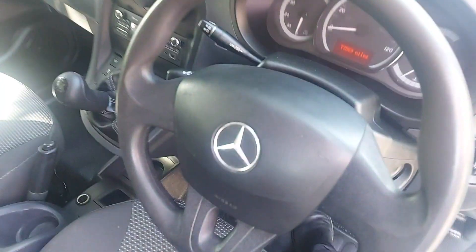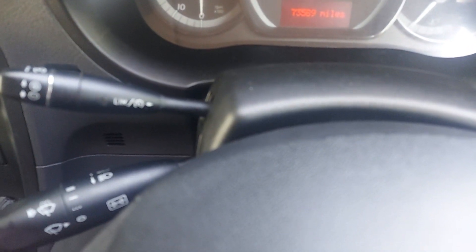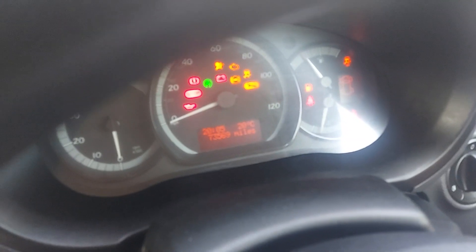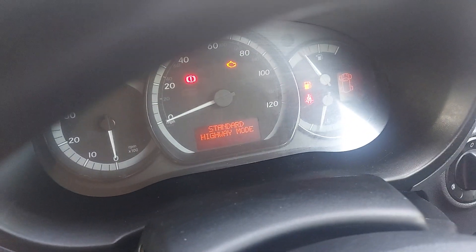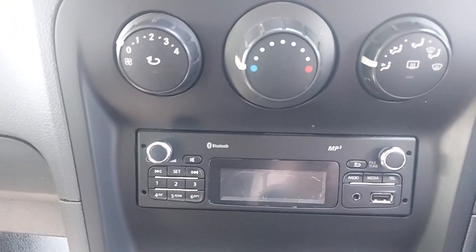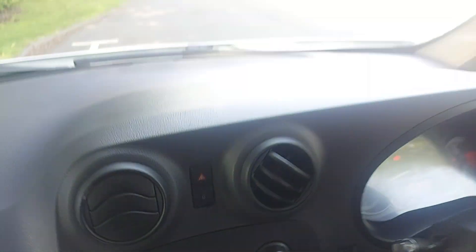It does come with electric windows and electric mirrors. The odometer shows 75,389 miles. It's got the Bluetooth radio there with aux and USB port, a five-speed gearbox, and you've got a shelf above your sun visors.